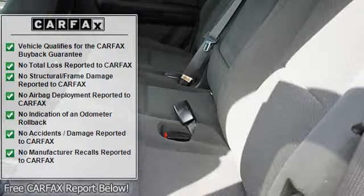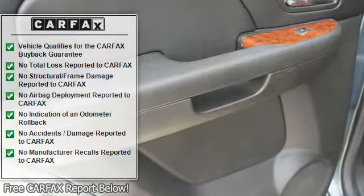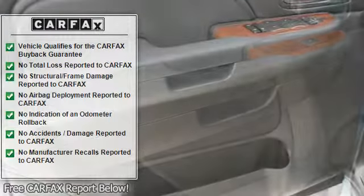Heated outside mirrors, roof rack, power mirrors, rear window defroster, reading lights, power outlets, outside temperature gauge.